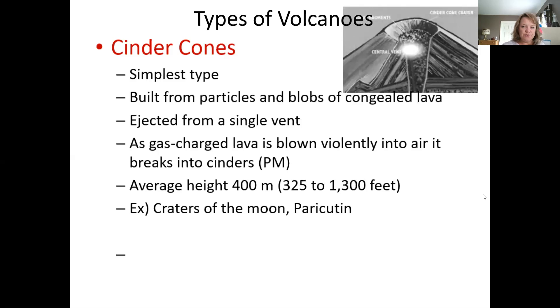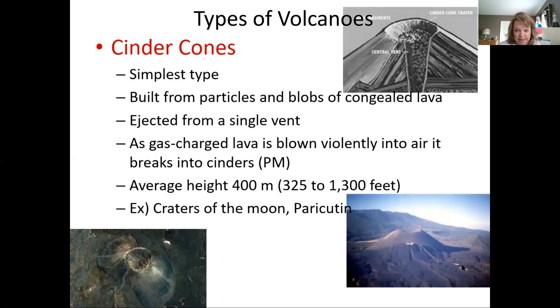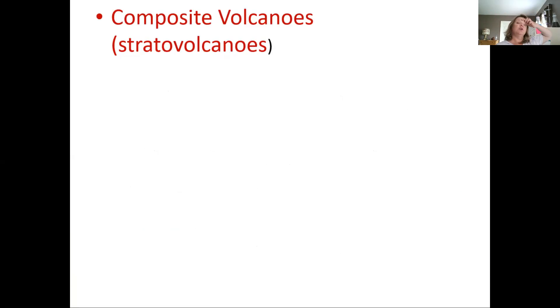Here's a drawing of a cinder cone. Cinder is a type of pyroclastic material — pyroclastic material always comes from explosive eruptions. There might be a blob of lava after a really big explosion, but for the most part it's all pyroclastic material. This is an aerial view of one. Alright, let's move on to the next one.